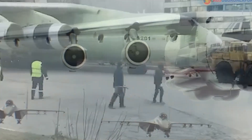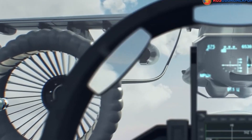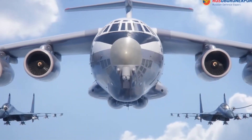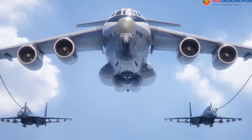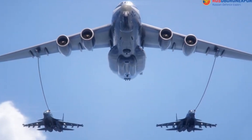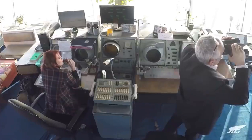But wait, there's more. Meet the IL-78M-90A, an aerial refueling tanker that's about to redefine versatility. With a payload capacity to transport massive volumes of fuel, this aircraft isn't just a tanker — it's a game-changer. Accompanying the IL-76MD-90A is the IL-78M-90A aerial refueling tanker.